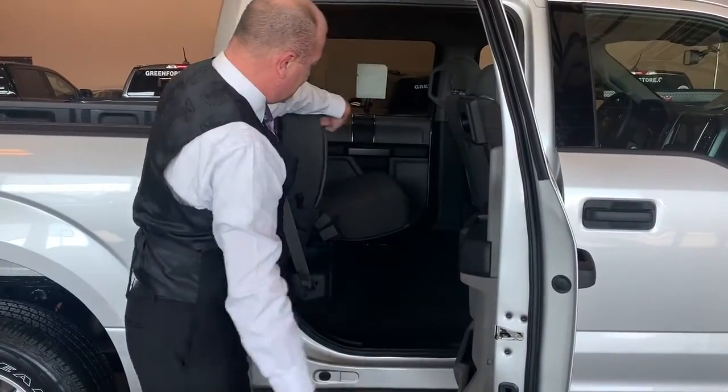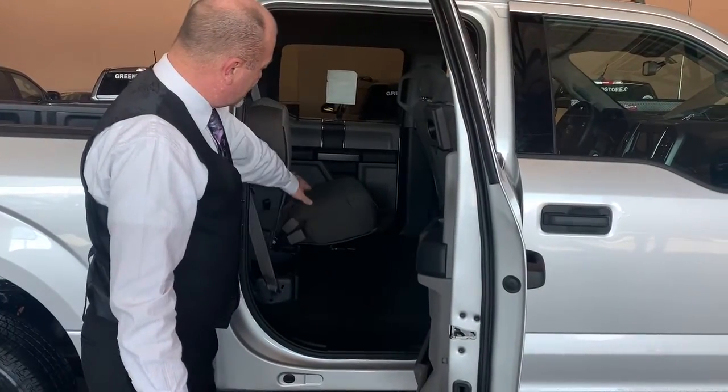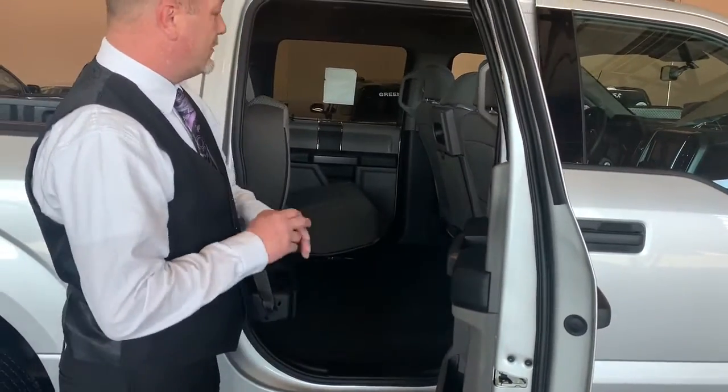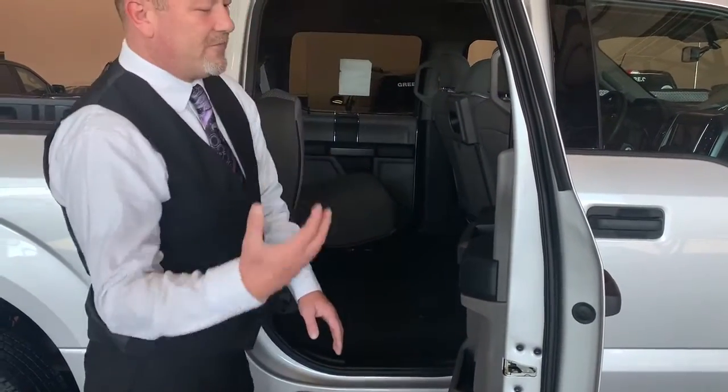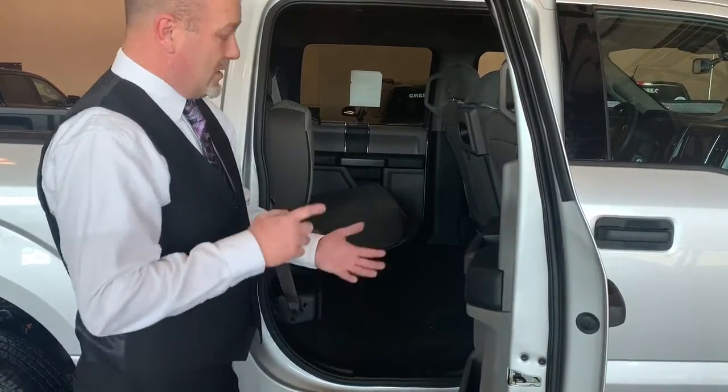The seats fold up real easy with one hand. It also gives you plenty of storage room with flat folding, so if you put something back there the floor is completely flat — no worrying about falling off a hump. You can put back there dog crates, large televisions, pretty much whatever you want.